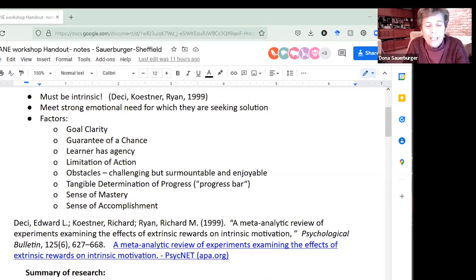We're going to go through a list of factors Stefan said are built into addictive games to make us intrinsically motivated. We'll revisit them when we discuss the stages of learning the cane. The first factor is goal clarity — it opens the road. The goal should be clear, with three concrete, measurable benefits connected to the student's strong emotional need, which they'll receive immediately upon starting to work with you.